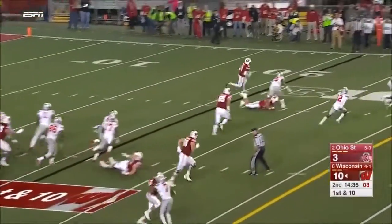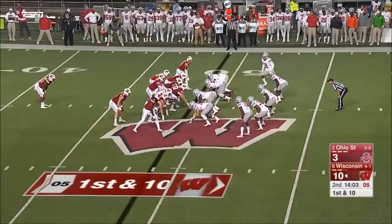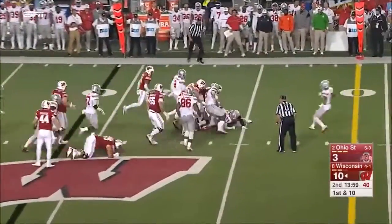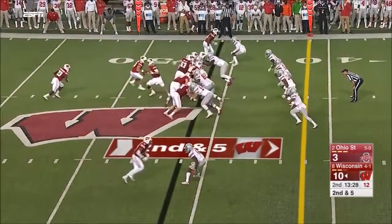They hand it to Peavy on the end-around and Jazz Peavy is in the clear! Cuts back out near midfield. This is Ogunbowale — he's not really an off-tackle power back, but he's a good winger. You can see the look in the eyes of the Ohio State defenders: not what we're used to seeing.